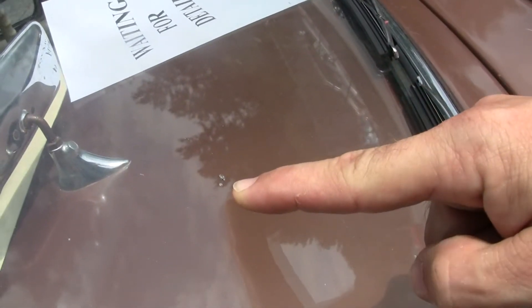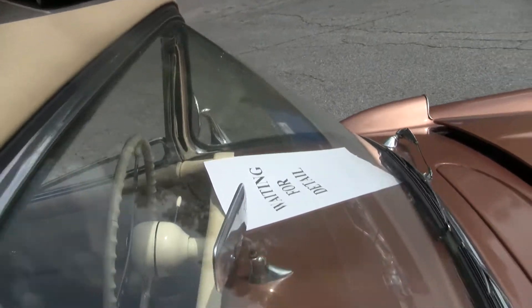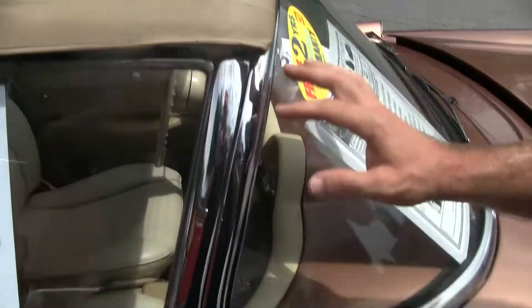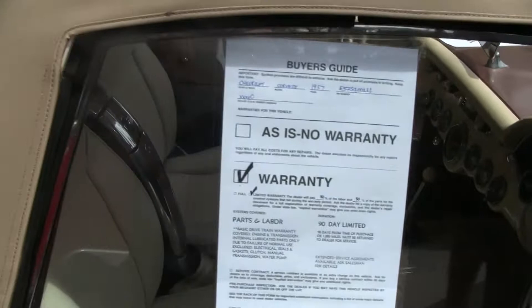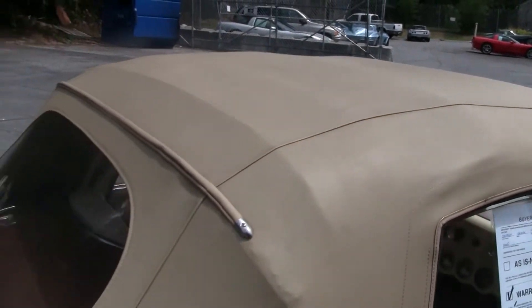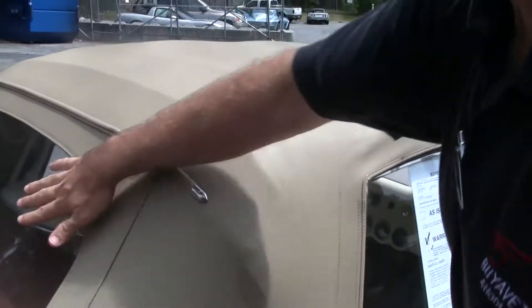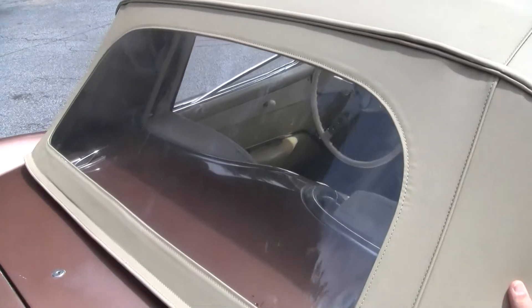Our windshield is in excellent shape — I don't notice any rock chips. I'll take that back: I have one small rock chip. Our weather stripping around the windshield is in good shape. Our top has been replaced in the recent near past because our seams and the coloring, the rear window — it's in very, very good shape.